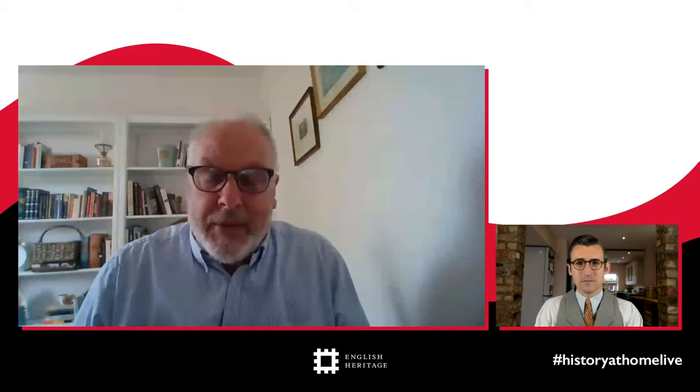Mark is the Properties Curator for English Heritage, which means he looks after all of the English Heritage properties in the north of England. That ranges from henge monuments in Cumbria all the way date-wise to a nuclear bunker in York, and anything in between — castles, monasteries, and of course the most pertinent thing we're talking about: the great Hadrian's Wall across Cumbria and Northumberland, of which he has about eight miles to look after.